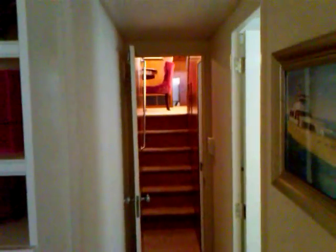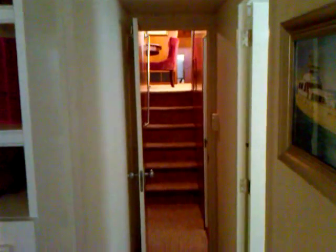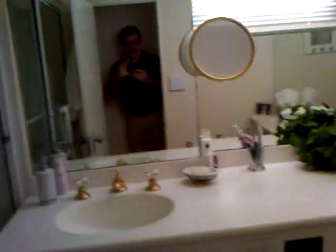Spinning around to my right. Now looking forward again, looking back up the stairs I just came down from the main salon — five steps down. Very comfortable in here. And then here's the master head, which appears to be in very good condition.